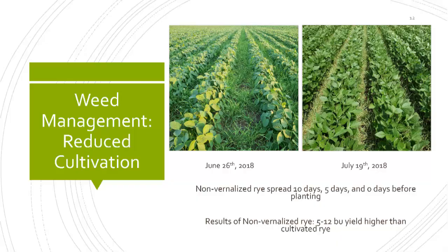For reduced cultivation or reduced tillage, one thing we've been working on is using a non-vernalized rye — a fancy way of saying it's not going to go through a frost period and go into a reproductive state. We start with a clean field, either cover-cropped or cover-cropped through winter. We've been broadcast spreading this non-vernalized rye anywhere from a bushel and a half to three bushels per acre — our sweet spot is about two bushels. We've been spreading it 10 days, 5 days, and zero days before planting, and we're finding that five days before or at planting gives us some of our better-yielding and less weedy fields.